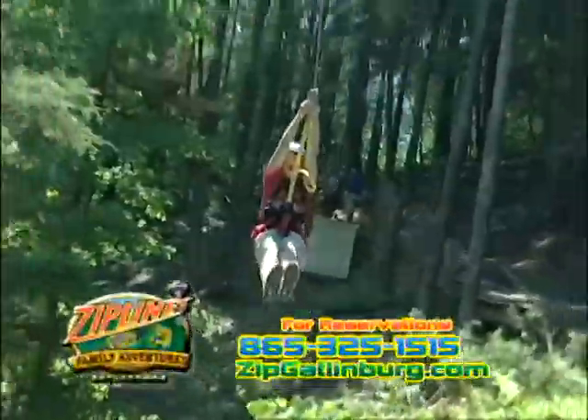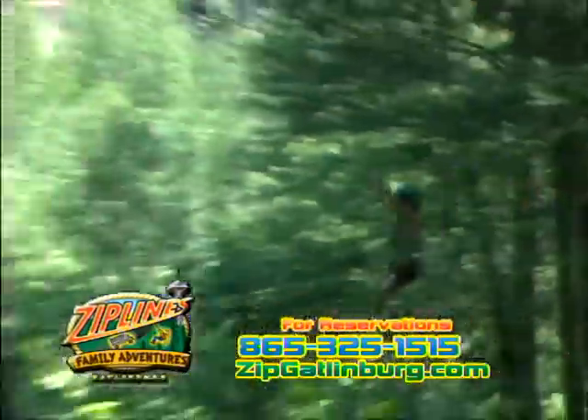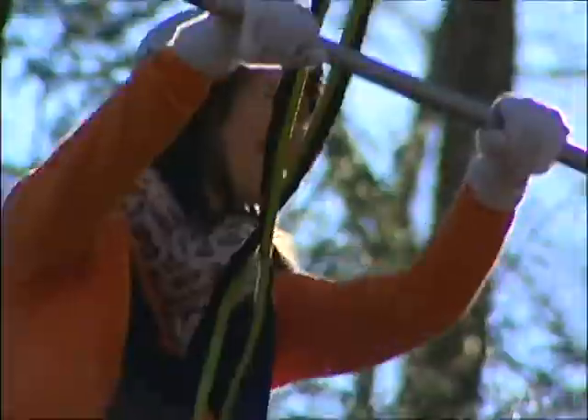Also, ride the Gatlinburg Zipline Treetops Aerial Adventure! Get the best views of the mountains as you soar like an eagle from tree to tree on our 9 exciting ziplines. Come soar to new heights on 14 unique high aerial rope course adventures.